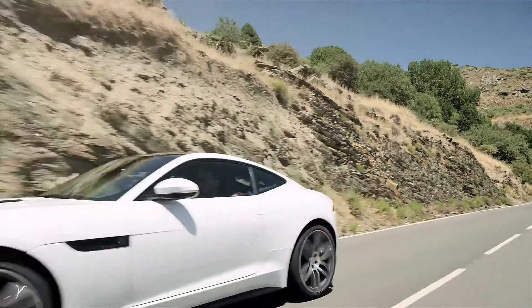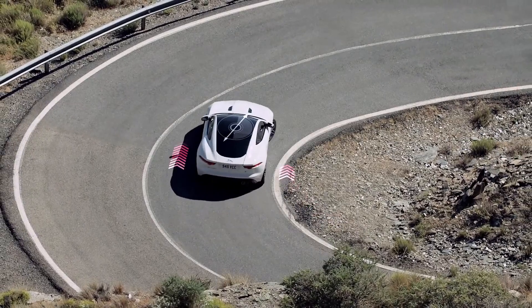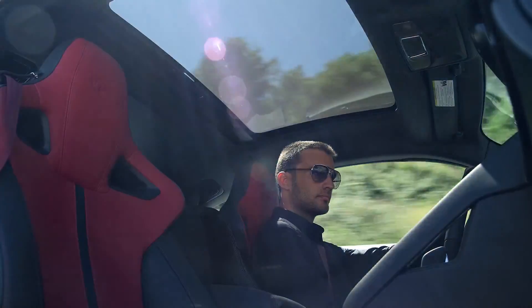F-Type R's torque vectoring system uses controlled braking on the inside rear wheel whilst feeding more torque to the outside rear wheel, to increase cornering and steering performance as well as inspiring even greater driver confidence.